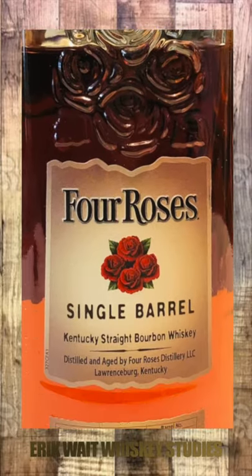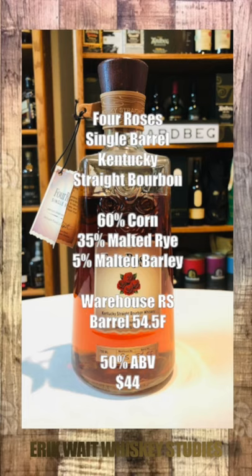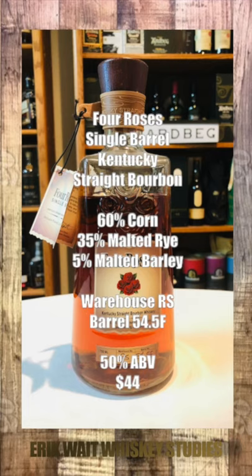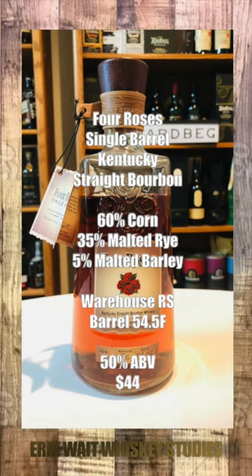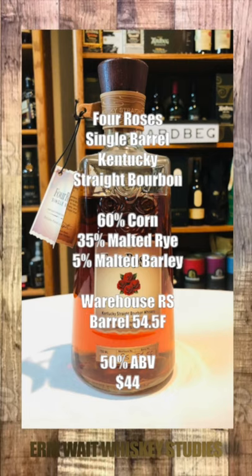Four Roses Single Barrel Kentucky Straight Bourbon. Mash bill: 60% corn, 35% malted rye, 5% malted barley. Warehouse RS, Barrel 54.5°F. Bottled at 50% alcohol by volume, sells for about $44.